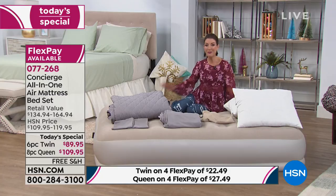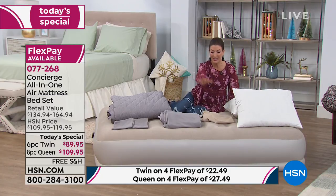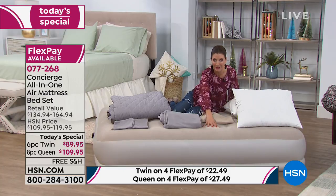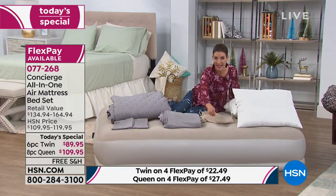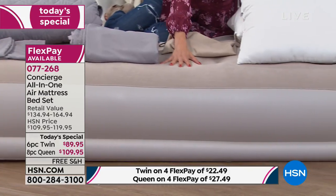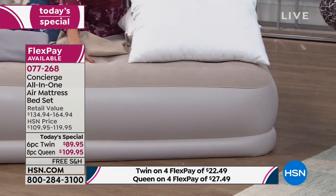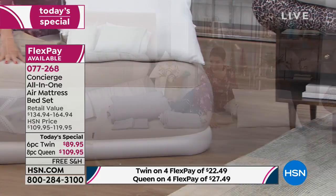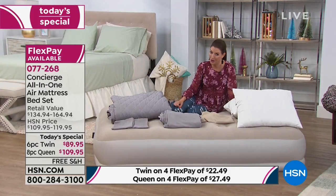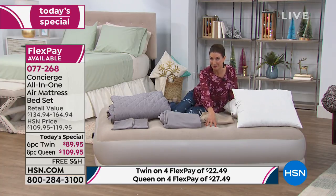This is our exclusive line of bedding and bath products here at HSN, and we have an offer you can't find anywhere else. It all begins with a fabulous inflatable air mattress. Not only is it beautifully flocked on top, it's incredibly durable, has a built-in pump, and inflates in two minutes. It's 16 inches off the ground. We have the Twin for $89.95 or the Queen for $109.95.